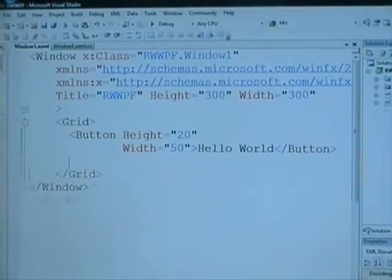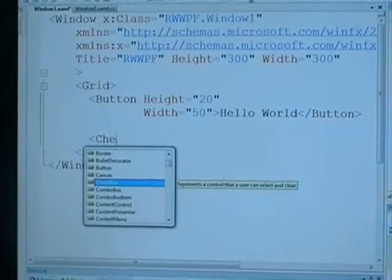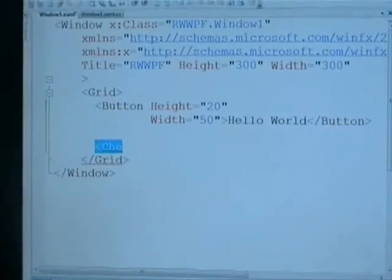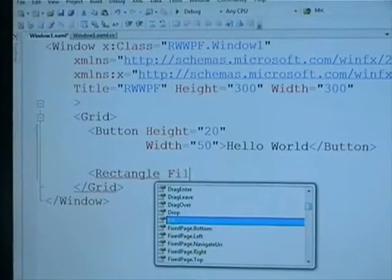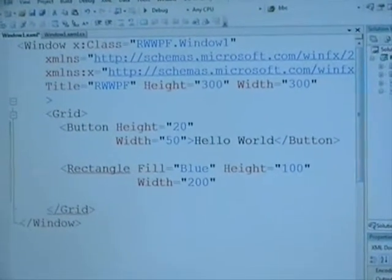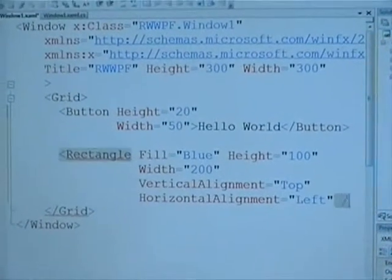It's not just buttons in XAML — there's a whole range of controls: text boxes, text blocks, check boxes, radio buttons — the controls we recognise from Windows. But XAML also gives us a whole range of new controls for drawing shapes, paths, and more complicated things. For example, a rectangle: I can throw in a rectangle, give it a fill of blue, a height of 100 and a width of 200. I can position it in the top left-hand corner by setting vertical alignment top and horizontal alignment left.